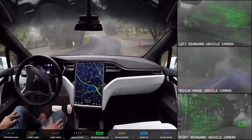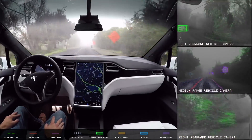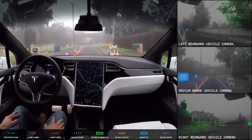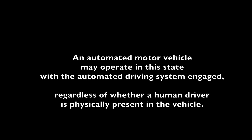It's just going to be a simple swap out of the computer inside current Teslas like mine. The big news I saw on the Tesla Motor Club forum was that in Wyoming, there's House Bill 226. It says very clearly that an automated motor vehicle may operate in the state with the automated driving system engaged, regardless of whether a human driver is physically present in the vehicle. This looks pretty clear to me that this is full self-driving being legal.